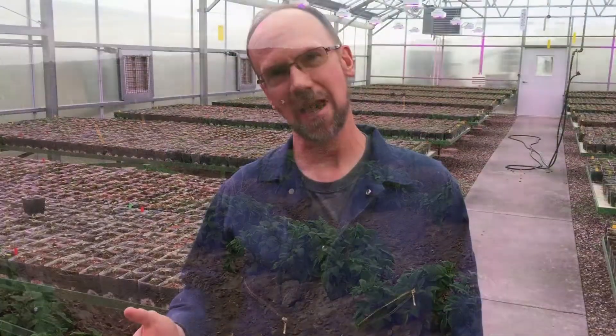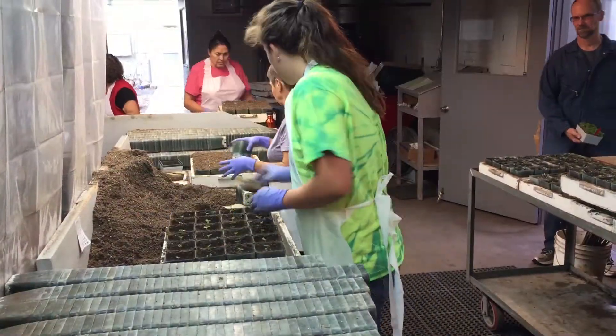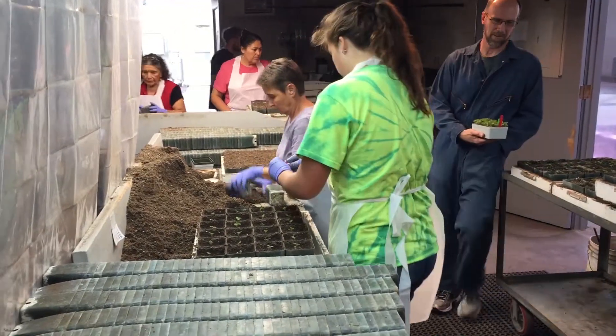Any potato variety that has been released by our program at one time started out as a small seedling in the greenhouse like what we have here.